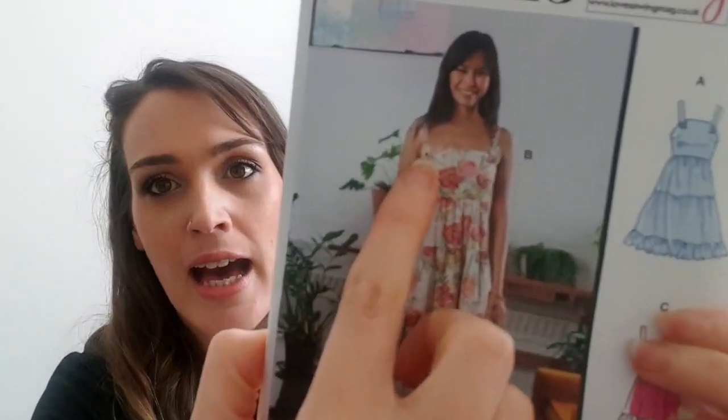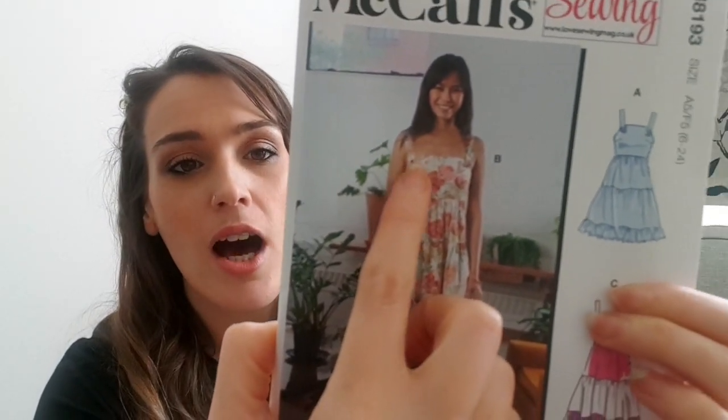Starting off with the first free pattern — this is McCall's 8193, a gorgeous ruffle tiered dress. This is an absolute classic style. We saw a lot of this last year on The Sewing Bee when they decided to make a buffet dress — that is what they named this type of dress. It is a loose-fitting dress from the waist down, great for summer. The cute thing about this McCall's version is these little buttons on the straps — a very simple detail but you could really play around with that, maybe put a big gem or an oversized button there.